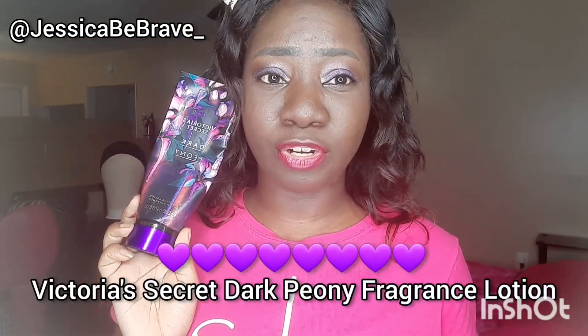Next up is Victoria's Secret Dark Peony fragrance lotion. The next step in your scent combinations is to follow up with a lotion or a body cream to seal in the foundation of the scent that you started with in the first step. I've had this since last year and I did have the matching body mist fragrance mist as well.